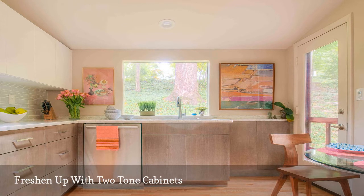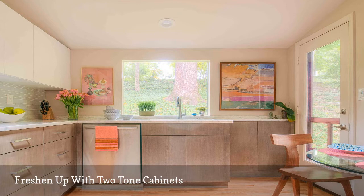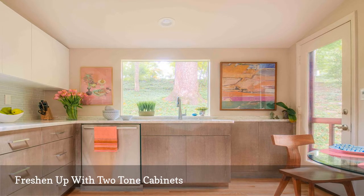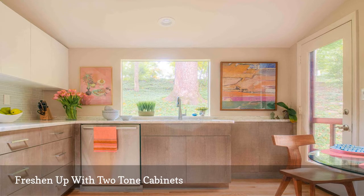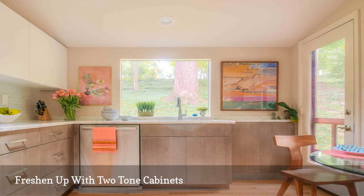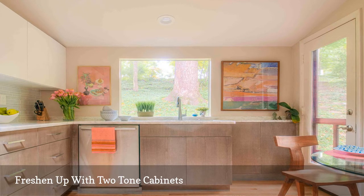Two-tone cabinets with white on the top and lightly stained on the bottom add a massive helping of visual interest. Note the backsplash that piles on a soft layer of subtle, yet impactful color. Another excellent design trick to steal is using wall art to introduce vibrant colors. Here, prints with robust sherbet-like hues liven things up.